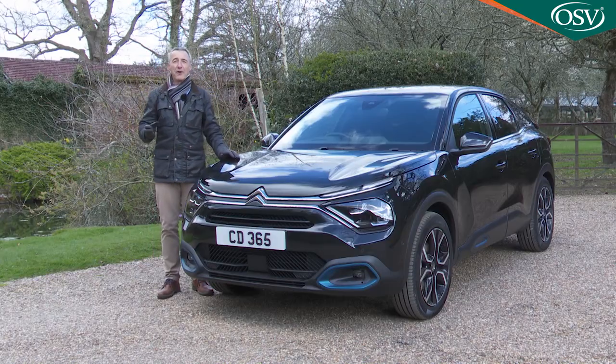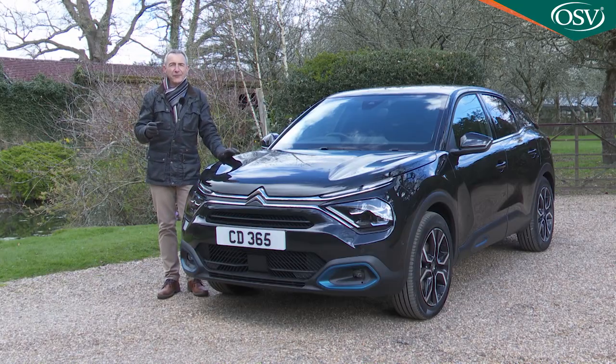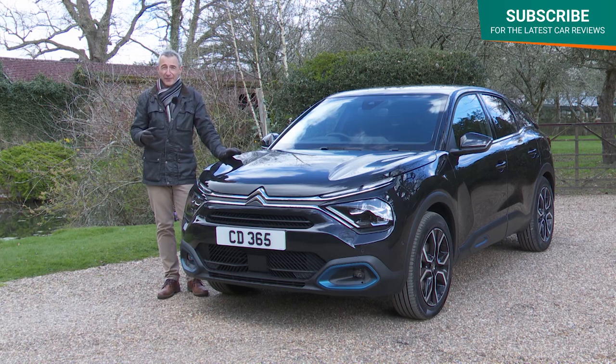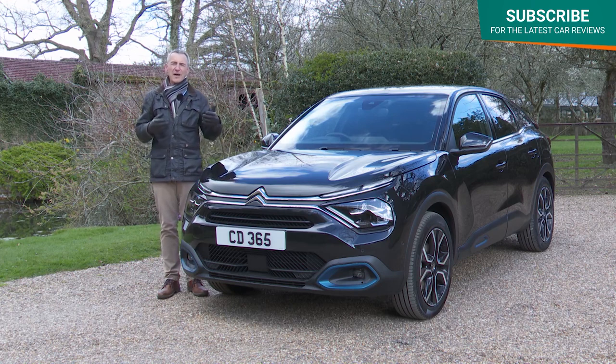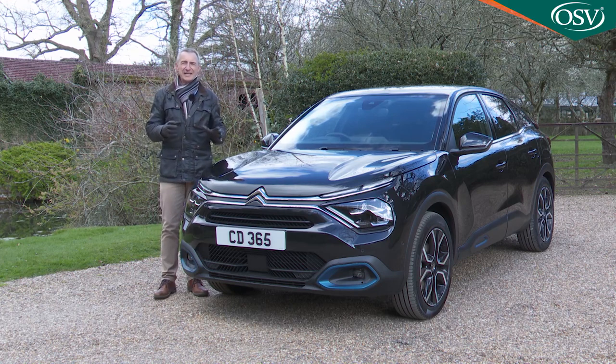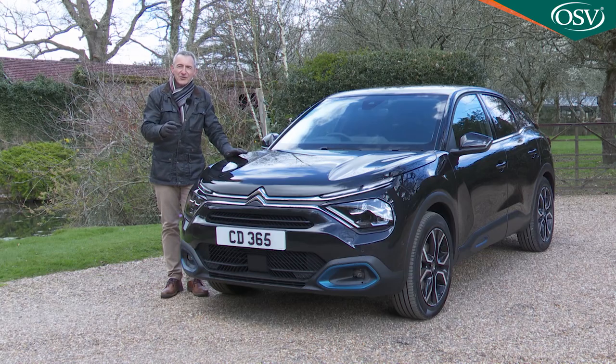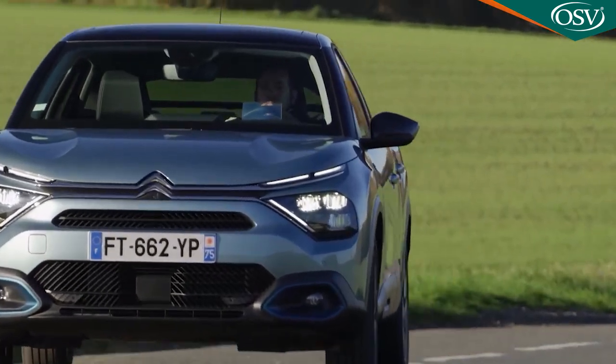Citroen is a company with a reputation for trying to do things differently. Unfortunately though, the reality is that it's not always been able to do things differently from sister brand Peugeot. In the last few decades a depressing cloak of PSA group conformity has characterised the family offerings from the double chevron mark, but gradually things seem to be changing and Citroens are being set apart once more.